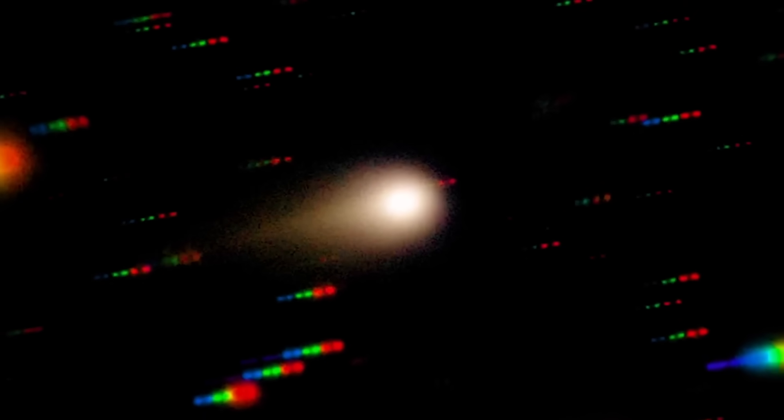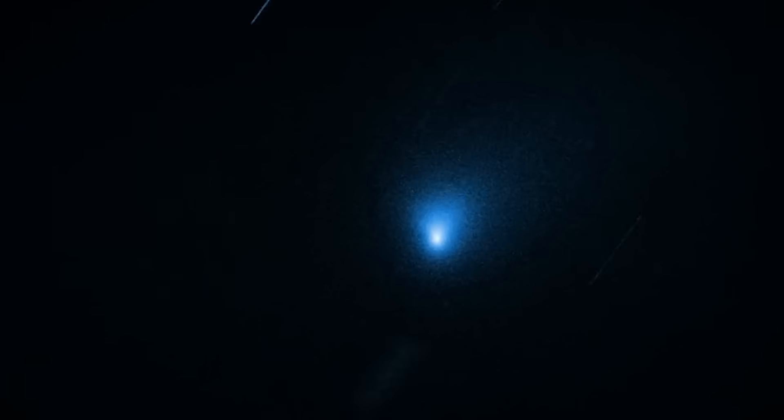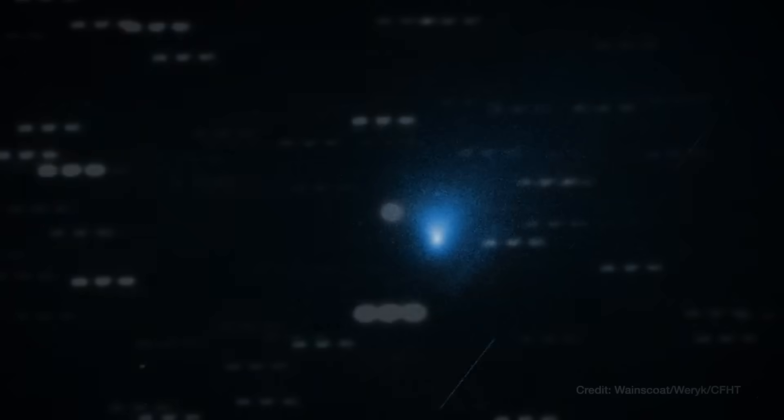Stay tuned and subscribe because if anything crazy happens, I'll definitely update you. Here we stand: a strange traveler from beyond our solar system, silently passing through our cosmic backyard. 3i Atlas might be a comet — it might be something else. Either way, it demands our attention because the truth about our place in the universe might be hiding in its tail. Keep your eyes in the skies, folks, because while we're watching the universe, it's quite possible something is watching back.